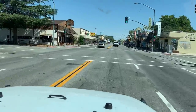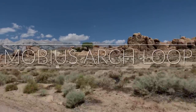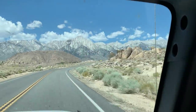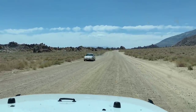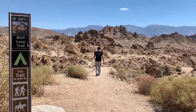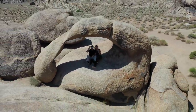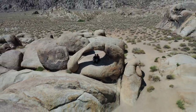Here's Whitney Portal Road — we are turning left. We're headed to Mobius Arch. We're in a Jeep, but if you have a car, you've got to go a little bit slower because this is a dirt road. The Arch Loop Trail is quick and easy — it's a 0.6 mile loop trail and the scenery is amazing. Even as you're driving up, you'll see all these amazing rock formations, so definitely recommend checking it out.